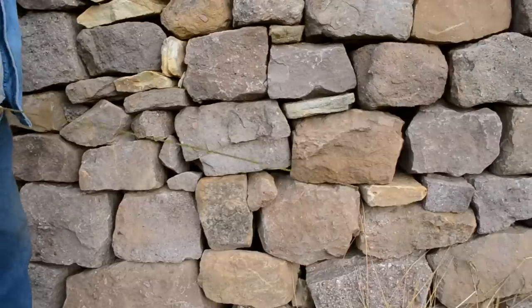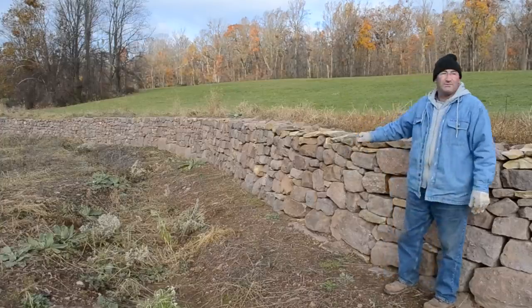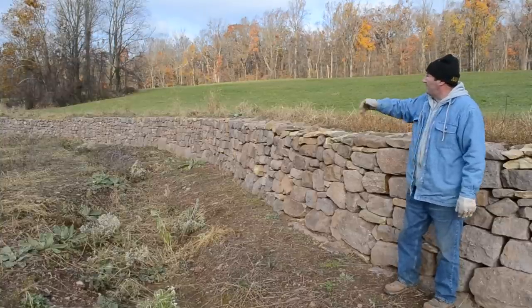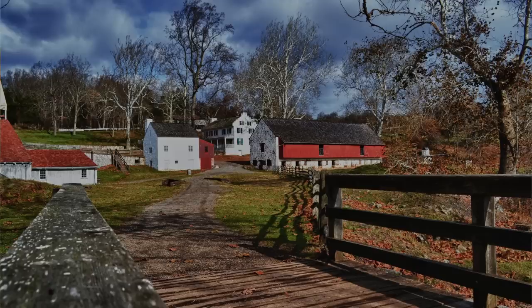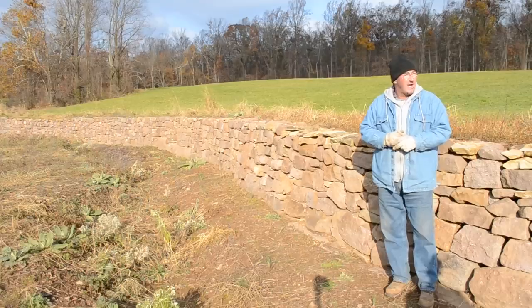This is a retaining wall, and the reason for this retaining wall — this was all one field going back in 1772, 1771 thereabouts. What they actually found here: Mark Bird established the iron furnace here at Hopewell, and to power the furnace with oxygen, there was a headrace here. This is called the East Headrace.